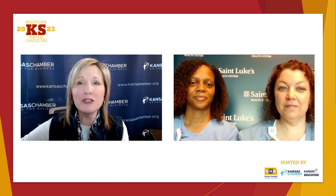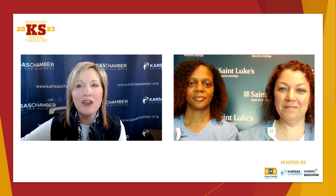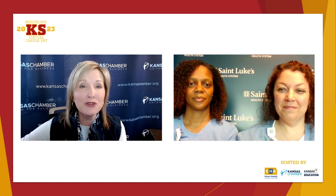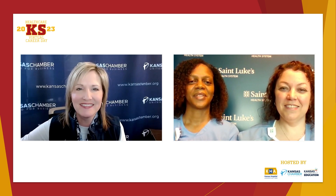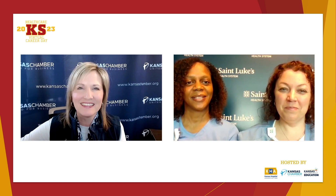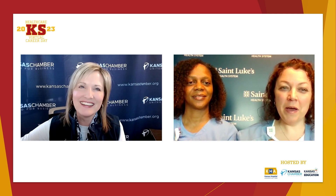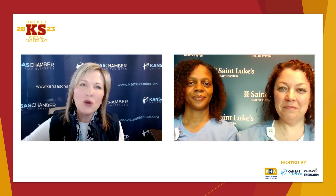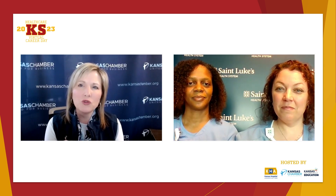I want to welcome our panel of respiratory therapists to answer questions about the career opportunities you have with helping others to breathe easier. Please introduce yourselves and tell us what you do at St. Luke's. Hi, my name is Tasha, and I'm a registered respiratory therapist here at St. Luke's. Hi, my name is Alicia, and I'm the manager of the respiratory therapy in the outpatient wound clinic here at St. Luke's. So, are there different specialties in respiratory therapy, and if so, do they require different kinds of training or education?